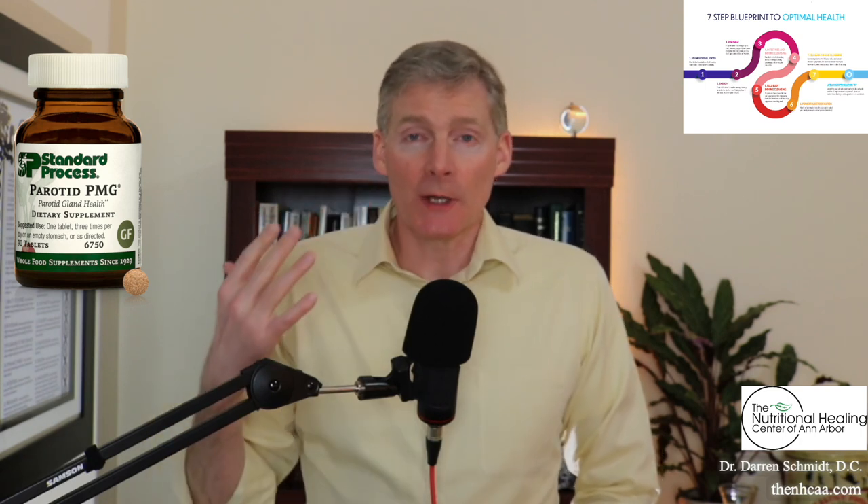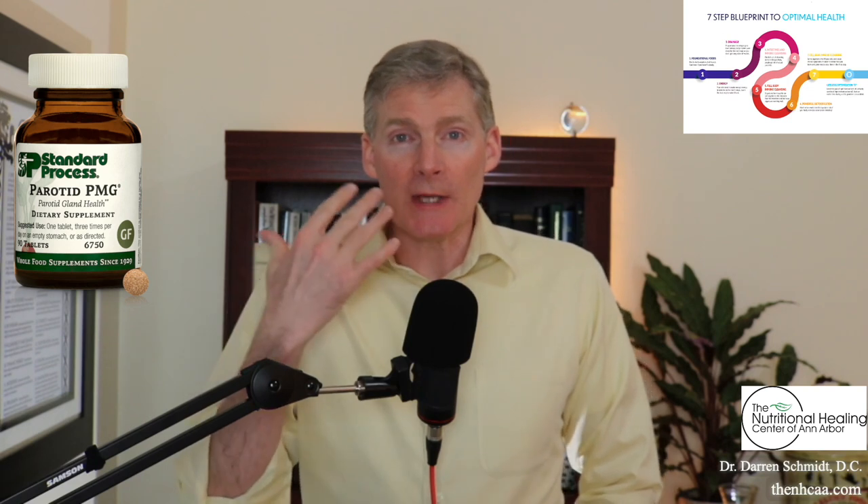This product is called Parotid PMG. The parotid gland here in your cheek is a very misunderstood organ. It's a gland that secretes saliva, so it helps you digest food, and it secretes enzymes.